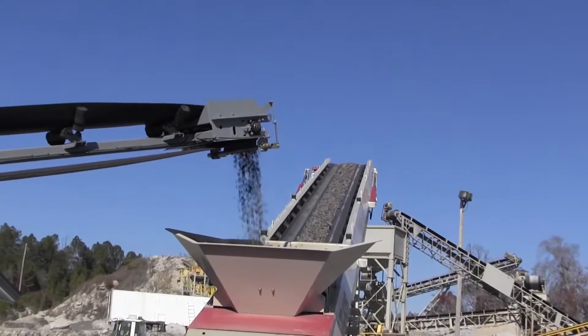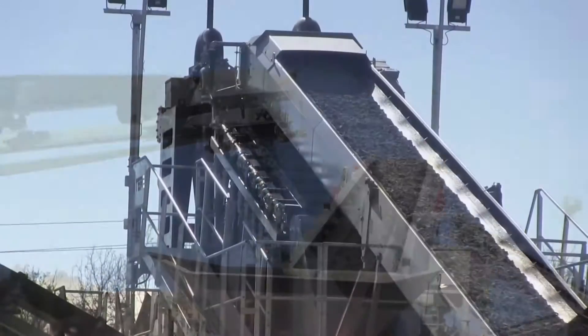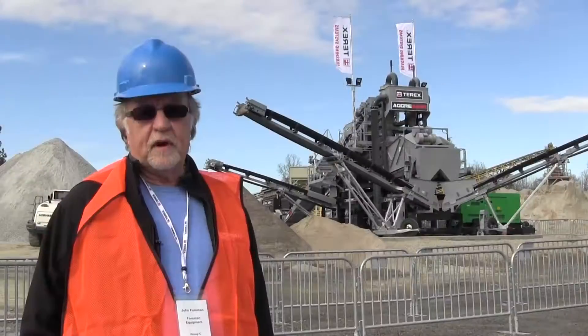It's a very neat and tidy operation, very compact, very impressed by it.